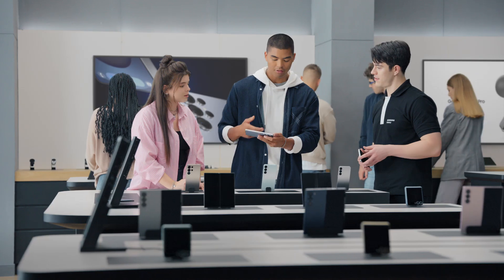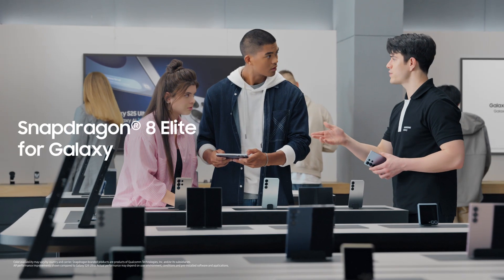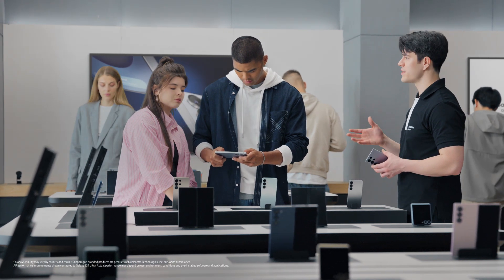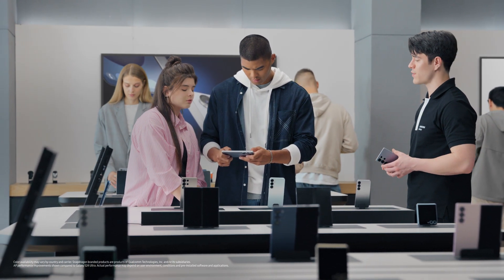Hey there, you finding everything okay? We need something that's fast and powerful — and great for gaming would be a plus. Well, you found it. The S25 Ultra is Galaxy's most advanced performance ever, thanks to the most powerful Snapdragon processor, customized for Galaxy.